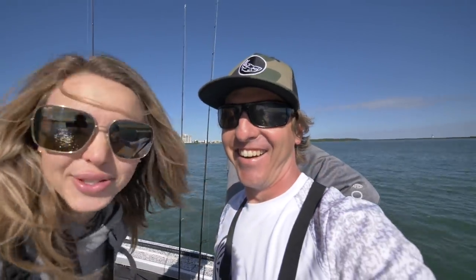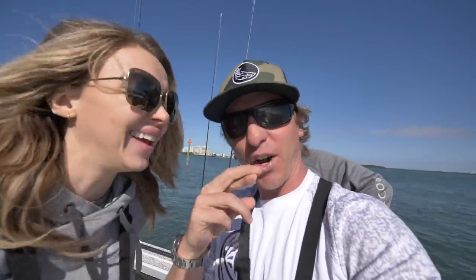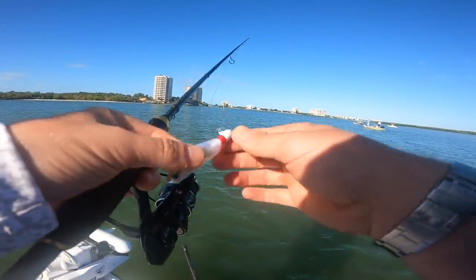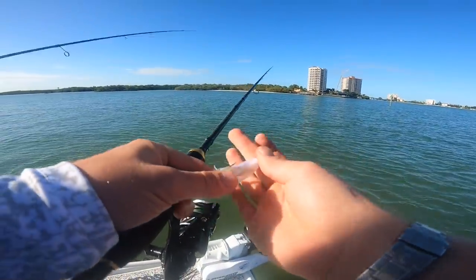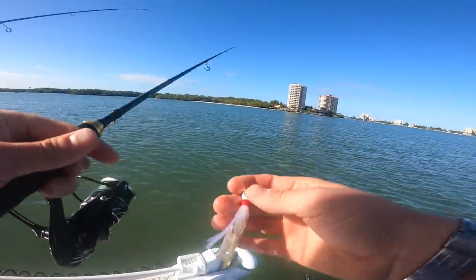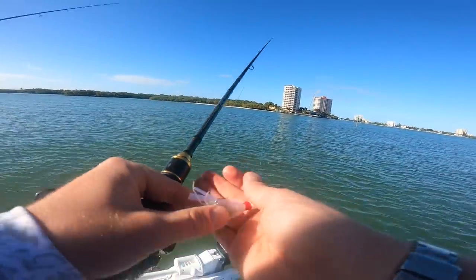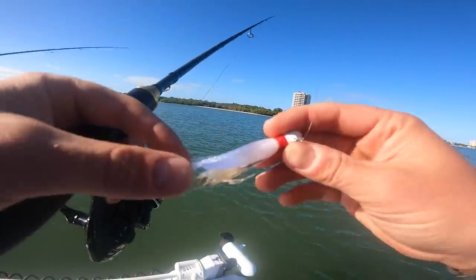Jeff even has his soy sauce, so we're about to do a little catch-and-cook and some sushi on the boat today — fingers crossed. First setup of the day is this little pompano jig — about a 1/8 ounce bucktail — and we tipped it with some fresh shrimp. This is probably one of the most popular pompano jigs, something small to imitate a shrimp, with a little scent from the live shrimp. That's what gets it done here in Florida.